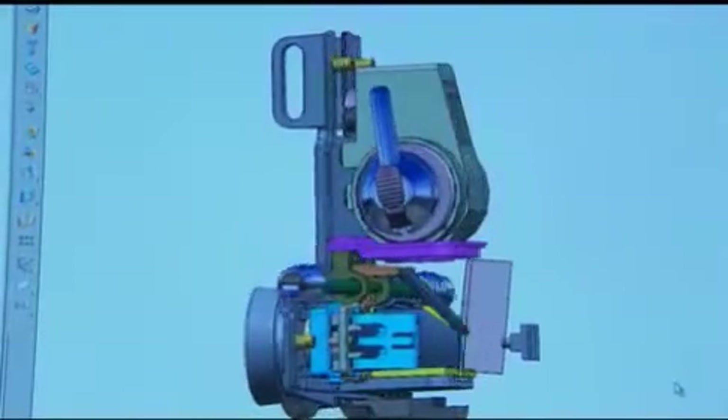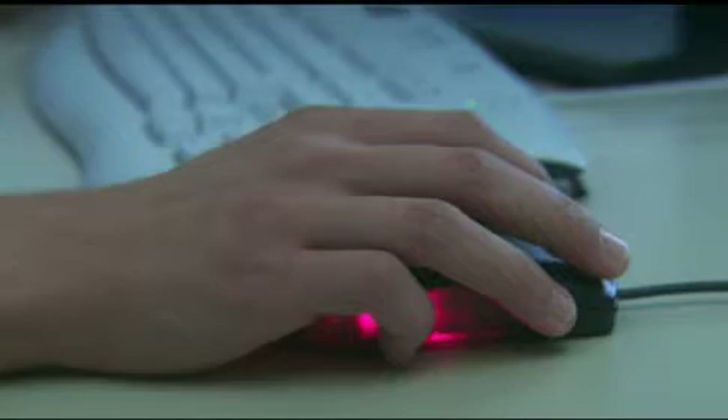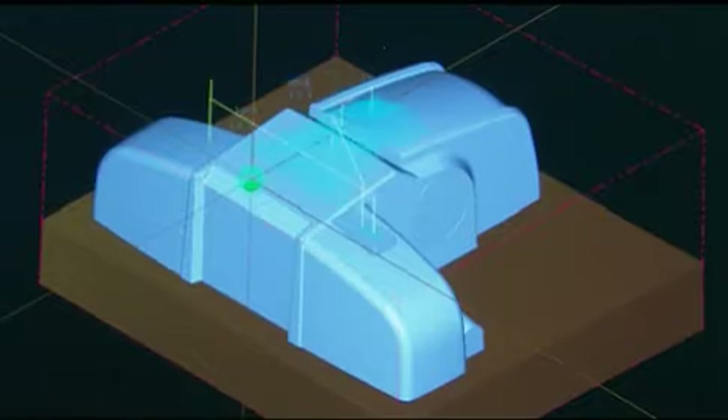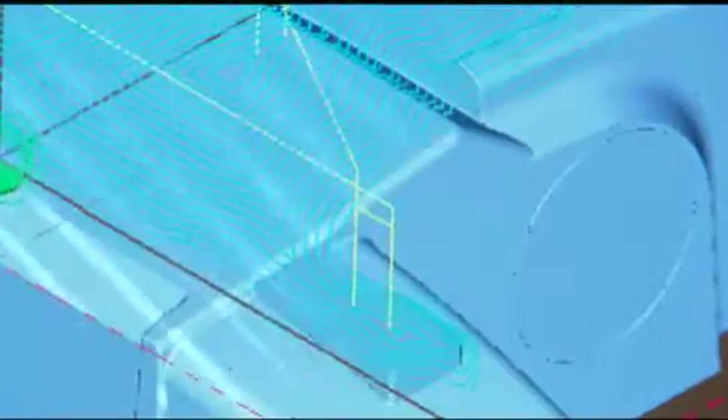Heine uses CAD data and computer-aided simulation processes to develop an idea to a final concept stage. Product research and development is supported by close cooperation with qualified medical partners.